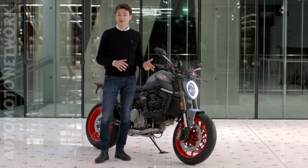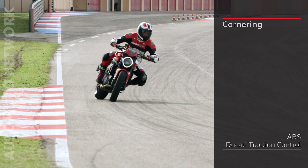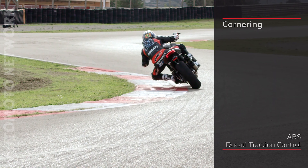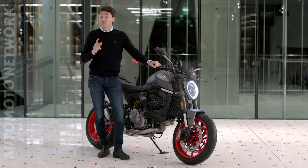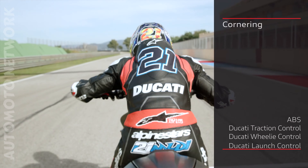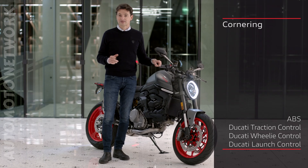It has all the most advanced electronic controls like ABS and traction control, both cornering — that is to say, with activation modulated according to the lean angle. And, as in the top-of-the-range products, we find wheelie control and launch control to have fun in complete safety.